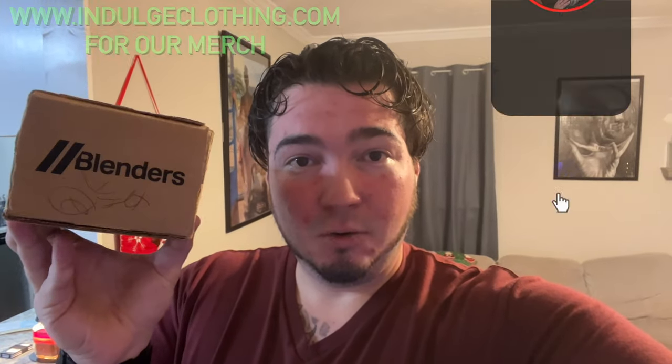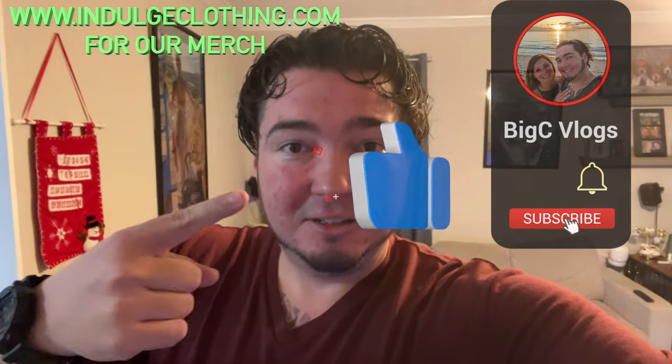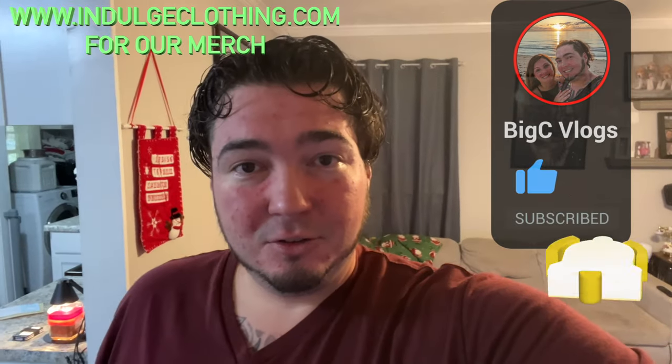I ordered the sunglasses and they're now here — it's December 2nd. I think I'm going to have the first unboxing of the Deion Sanders Blenders sunglasses on YouTube. I just pulled off my address so it doesn't show. Let's get on the overhead rig and open them up. Click like, click subscribe, and indulge in your life at indulgeclothing.com for the merch.